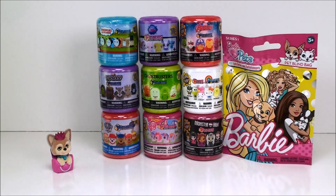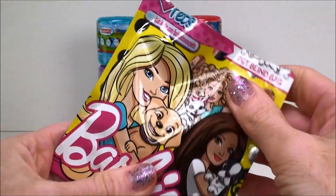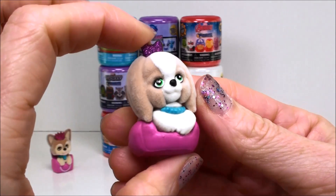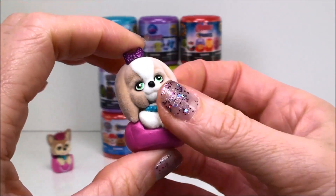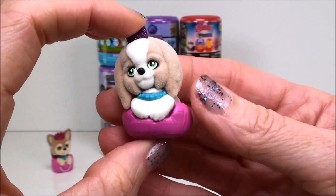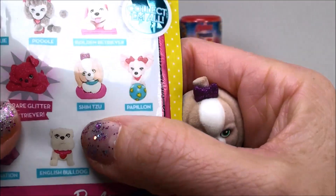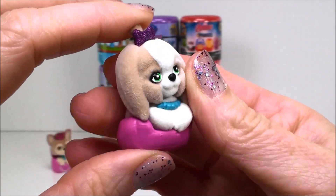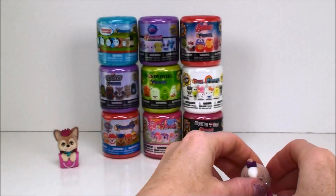Let's do the other blind bag. And then we'll get to our Mashems and Fashems. Look at this sweetheart, she is adorable. Another little glitter bow — so I guess they all have like a touch of glitter. And she comes in her own little puppy bed. She's a Shih Tzu. She's a little cutie. These are adorable, these little Barbie pet ones.